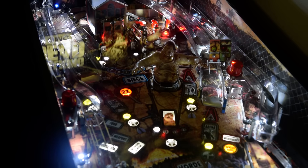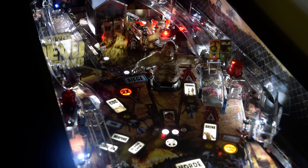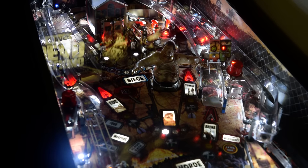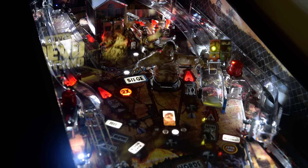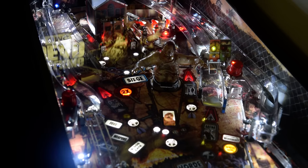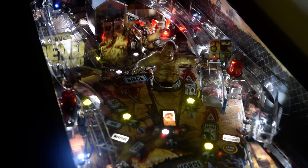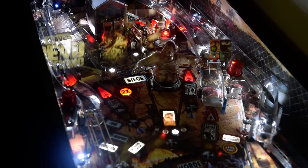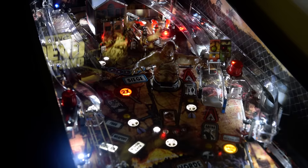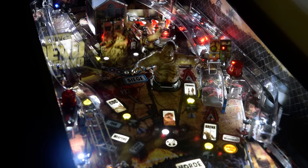Then they sell a premium version which has got a few more extra bells and whistles — a shaker motor, something fancy here and there. And then they make a limited edition where they claim to sell a set number of them, add a few more extra features, and charge you a couple grand more. I personally find it very frustrating. I wish they would just make one game, but I understand the economics of it. I'm not faulting them for trying to make money — that's what a company does.